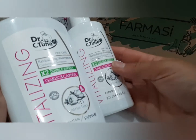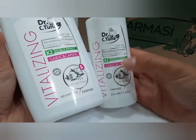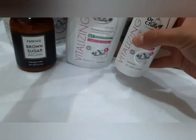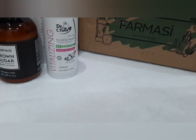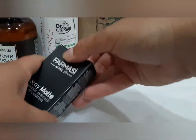Tot din gama cu usturoi, am aceste două șampoane, unul mare și unul în varianta mică. Acestea sunt ale cuiva și le-a comandat. E tot din gama aceea cu usturoi.